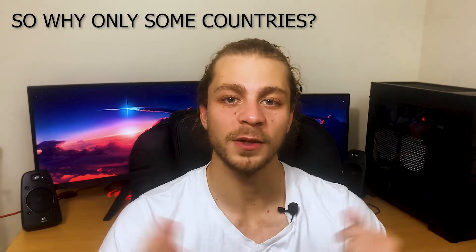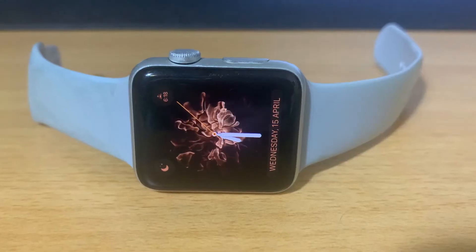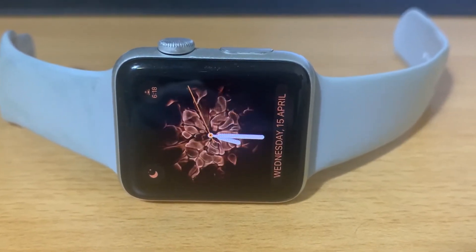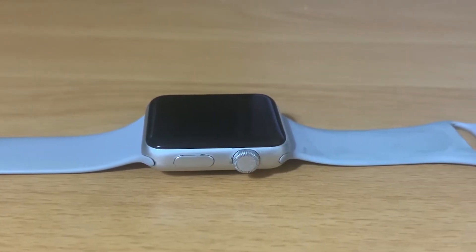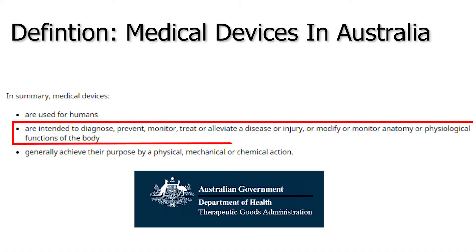It's definitely a really awesome invention and awesome that it's on a consumer-grade device. But if it's such a cool feature, why is it only available in certain countries? That comes down to local laws of each country. Most countries require some sort of pre-approval before a medical device can go out onto the shelves. In Australia, for example, the definition of a medical device covers devices that intend to provide therapeutic benefits or modify or monitor anatomy or physiological functions of the body — and that very definition puts the Apple Watch into medical device territory.